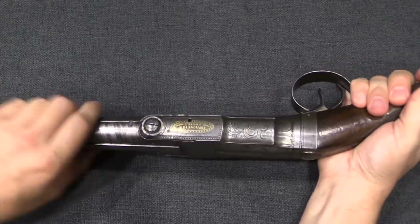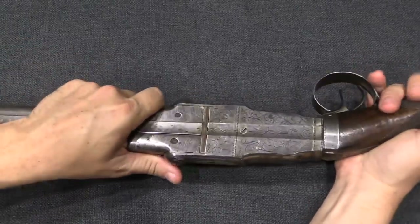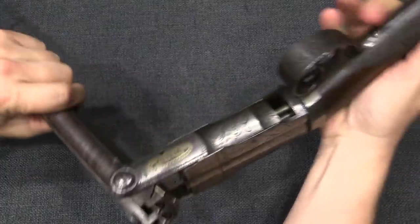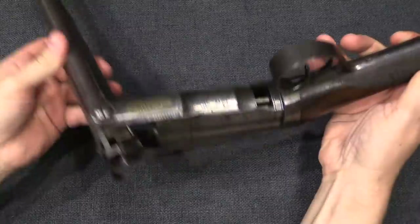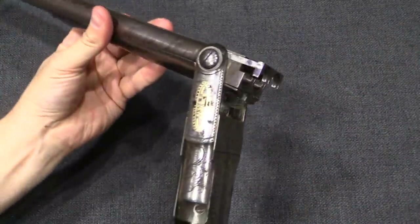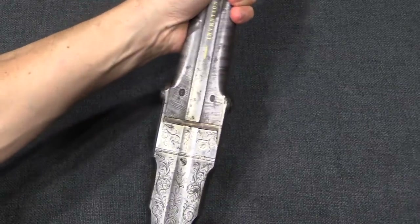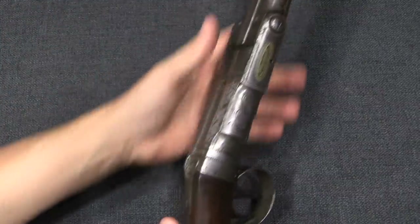What you do actually is rotate the whole assembly 90 degrees clockwise. You can then pull the barrels forward and tip them open, which automatically extracts your two shells and allows you to insert two new shells. Then you rotate the assembly closed, push the barrels back, rotate the whole thing, and you're ready to fire again.